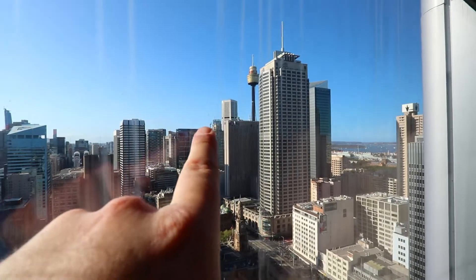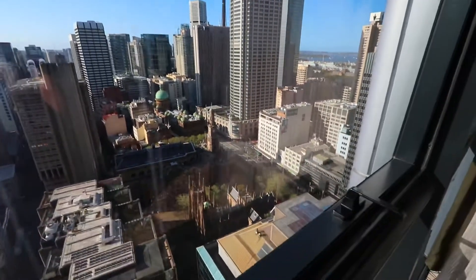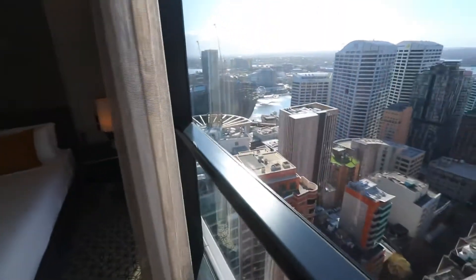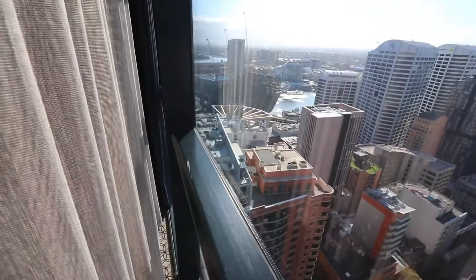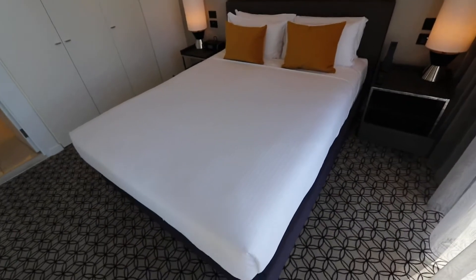Let me show you the view. So you've got Chinatown — it's about 10 minutes walking from here, in case you want to go. On the other side, you've got Darling Harbour — from here to Darling Harbour is about 10 minutes walking. And we've got one queen bed — one queen size.